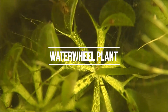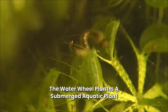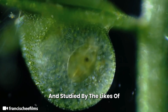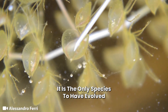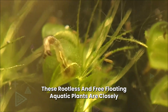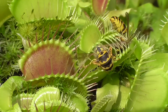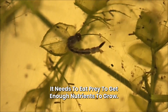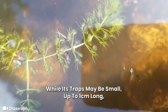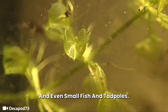Number 17: Water Wheel Plant. The water wheel plant is a submerged aquatic plant, first discovered by Botanus in 1696 and studied by the likes of Charles Darwin. It is the only species to have evolved a snap-trap carnivorous mechanism underwater. These rootless and free-floating aquatic plants are closely related to the Venus Flytrap. While its traps may be small — up to 1 centimeter long — it can efficiently catch tiny insects and even small fish and tadpoles.